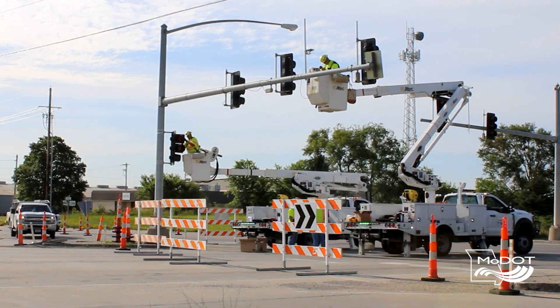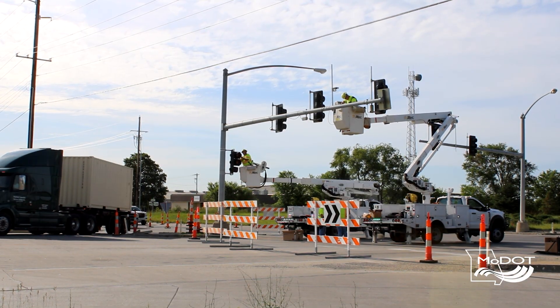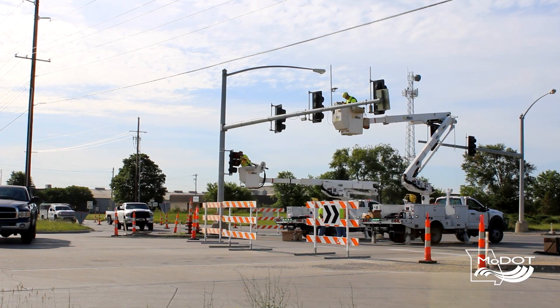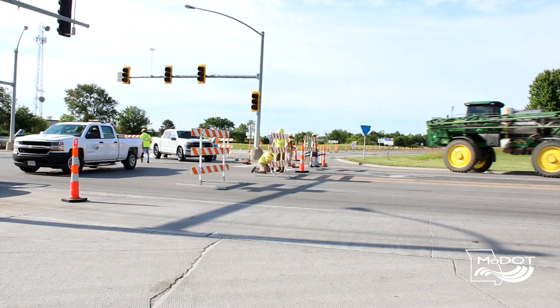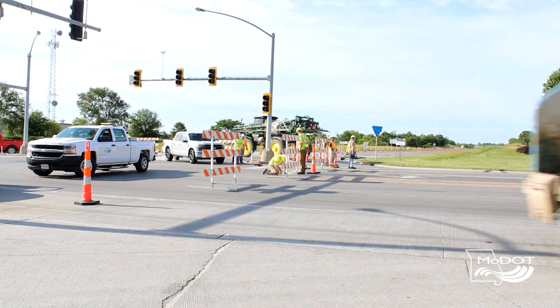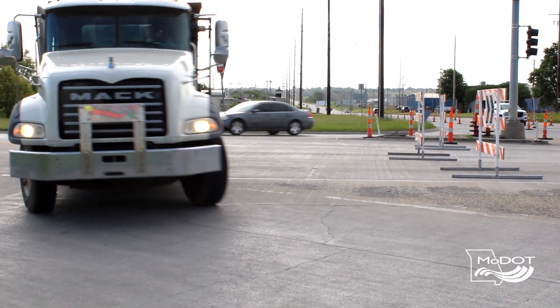My name is Jose Rodriguez and I'm the Northwest District resident engineer over the materials department. A temporary roundabout is a different type of traffic control used for closing off intersections to allow maintenance and traffic signal departments — any kind of maintenance crews — to work on the inside of the intersection while directing traffic around it, similar to what a permanent roundabout would be.